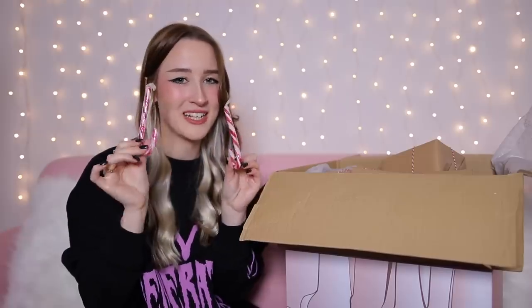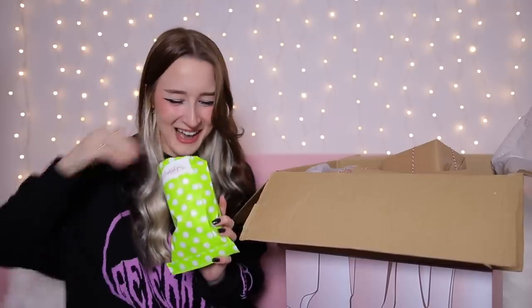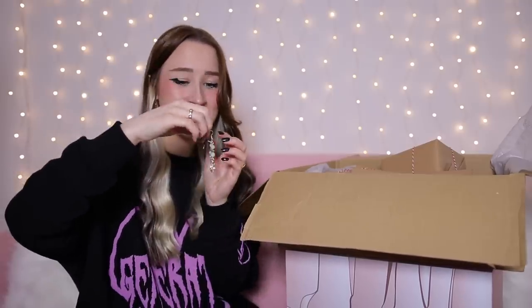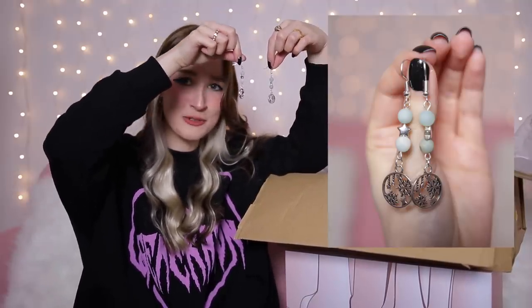In the box we've also got some little candy canes, a little bag with a thank you note, and a little chocolate coin — a little freebie. And we've got a little pair of earrings. They're so cute — little dangly earrings with little stars on them and then little snowflakes on the bottom. Some little Christmas earrings.